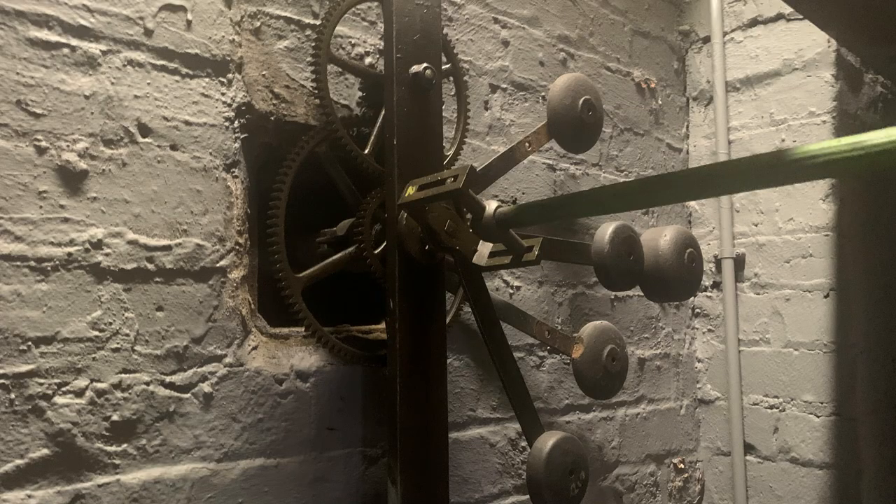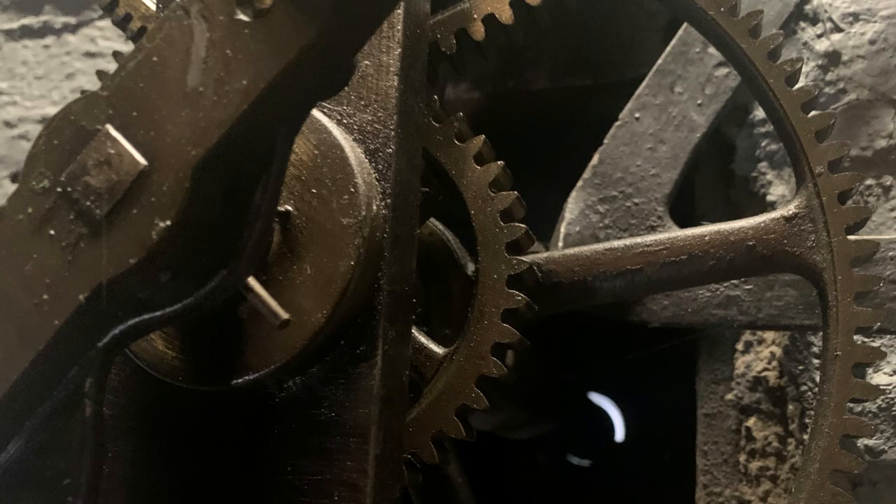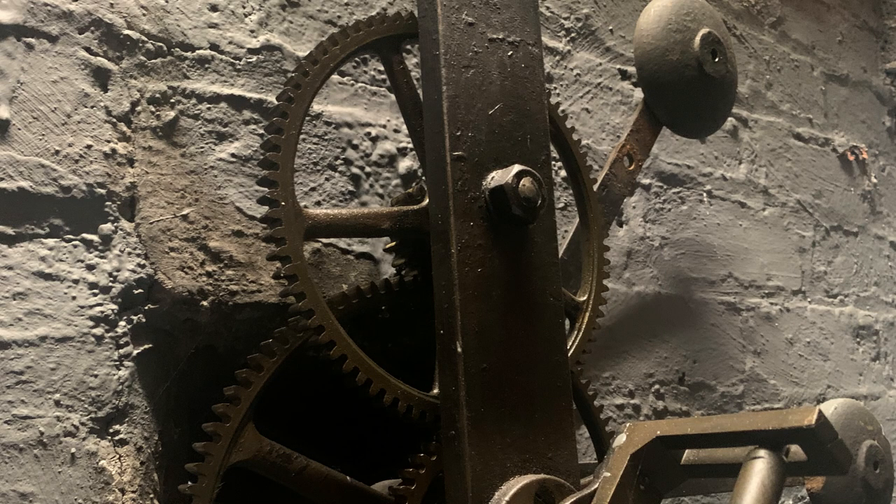Next to the clock tower mechanism, a vertical ladder leads us up to the clock tower bells. As we ascend the ladder, the first floor opens up to reveal the reverse side of the clock dials. But to see the bells we must climb the ladder and go further up.